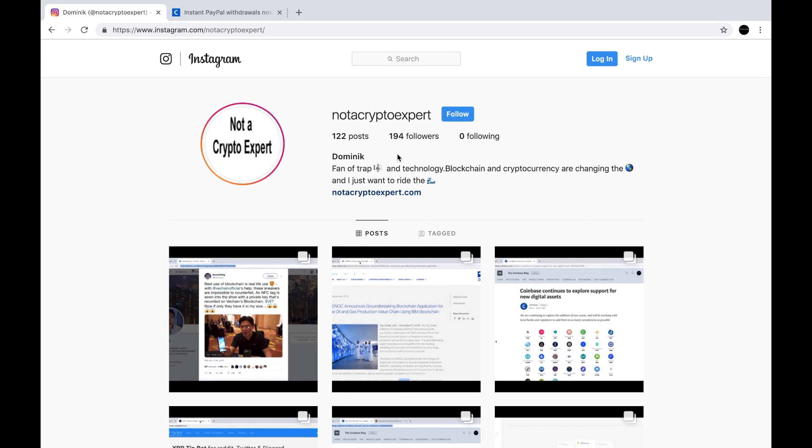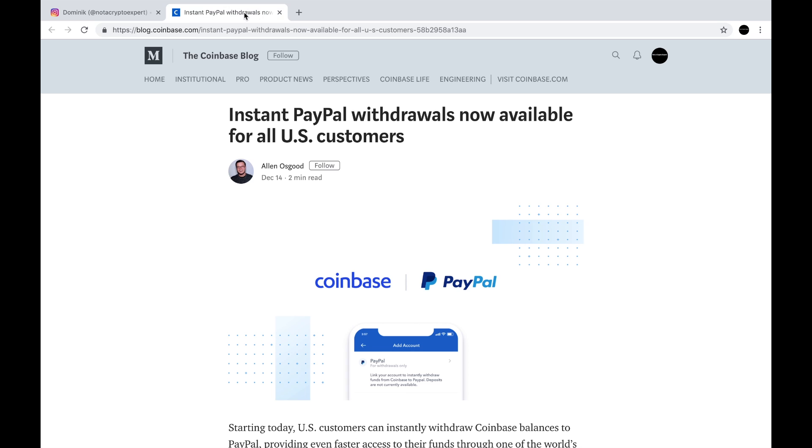Hello everybody, this is not a crypto expert chiming in with another video. In today's video I would like to point your attention to another announcement by Coinbase, and this one is going to be for the people that are in the US for right now. What it is: they are allowing instant withdrawals from your cryptocurrency balance in Coinbase to PayPal, and they're going to do it for free with no fees.